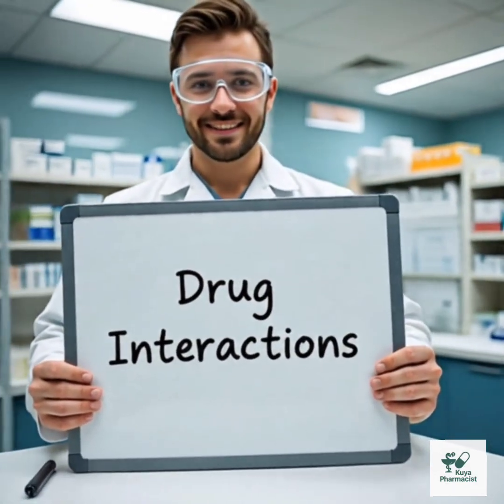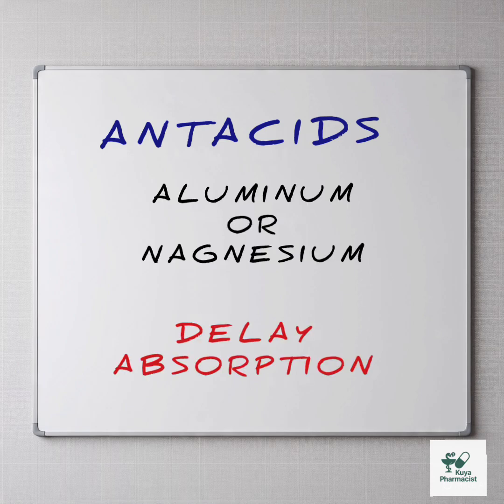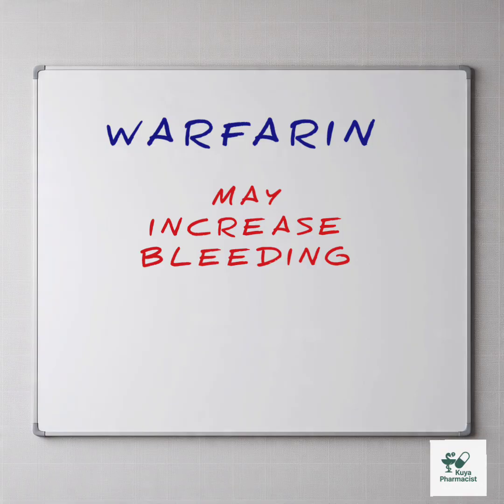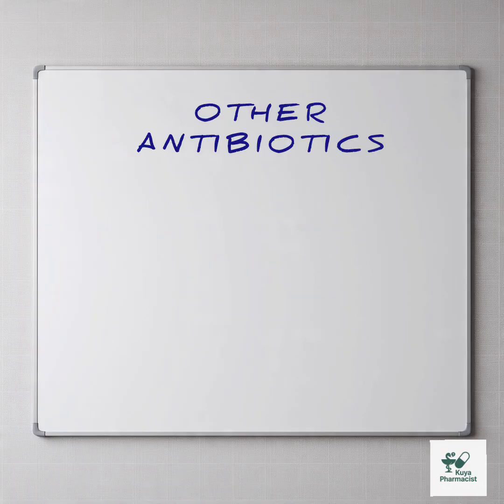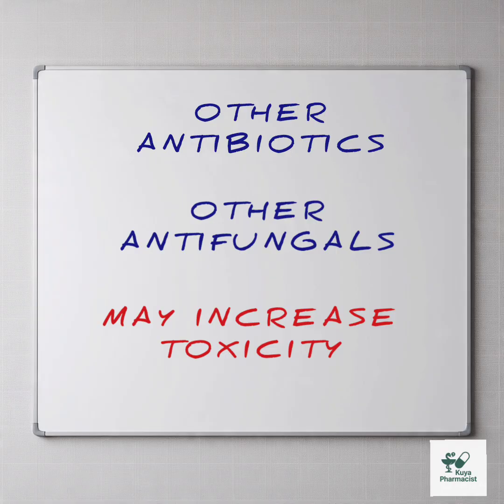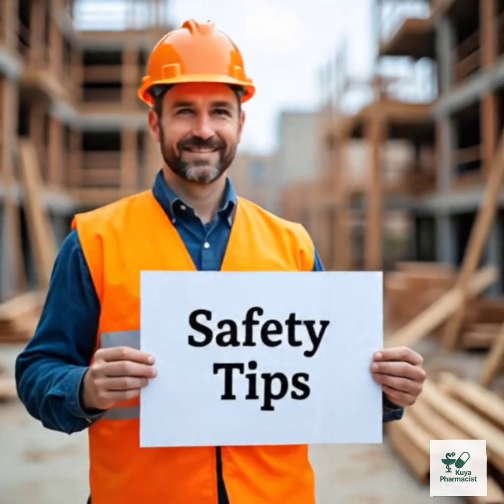Drug interactions — what to watch out for: antacids containing aluminum or magnesium can delay absorption; warfarin can increase bleeding risk; heart medications may worsen QT prolongation; other antibiotics or antifungals can raise toxicity. Always tell your doctor what else you're taking.